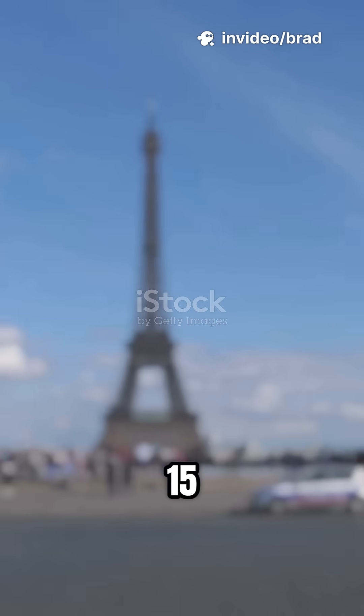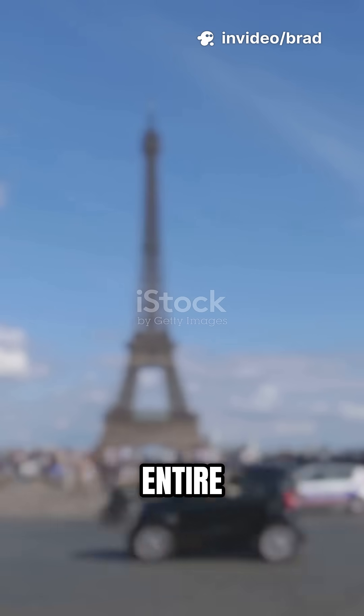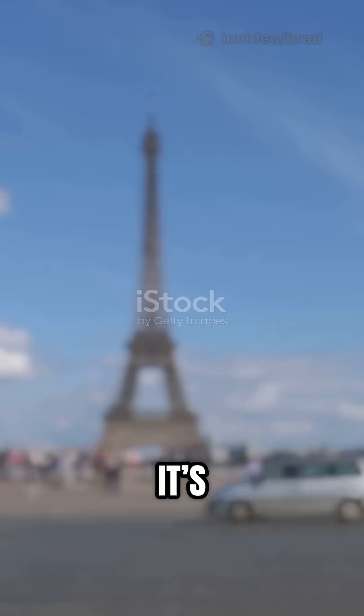That expansion adds up to 15 centimeters — that's about the size of your phone. Imagine an entire skyscraper stretching just because it's hot.